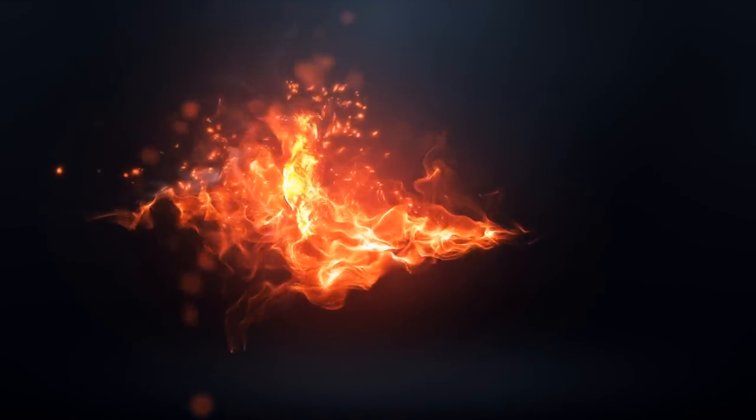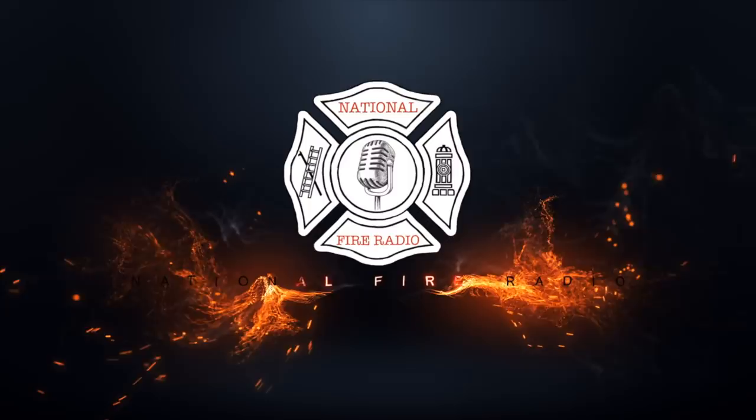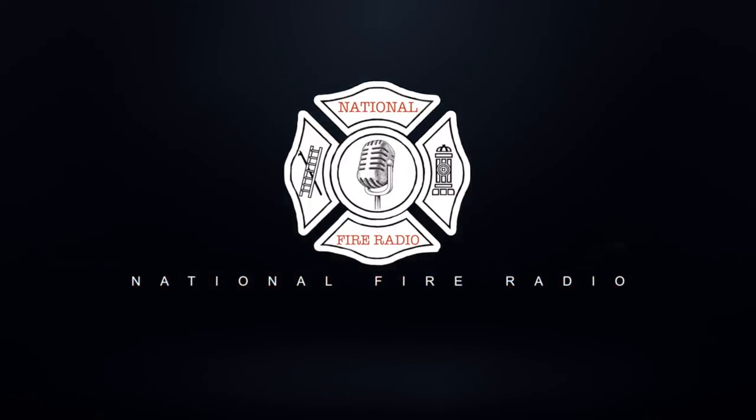Jeremy, National Fire Radio. Thanks for checking us out. We'll see you next time.